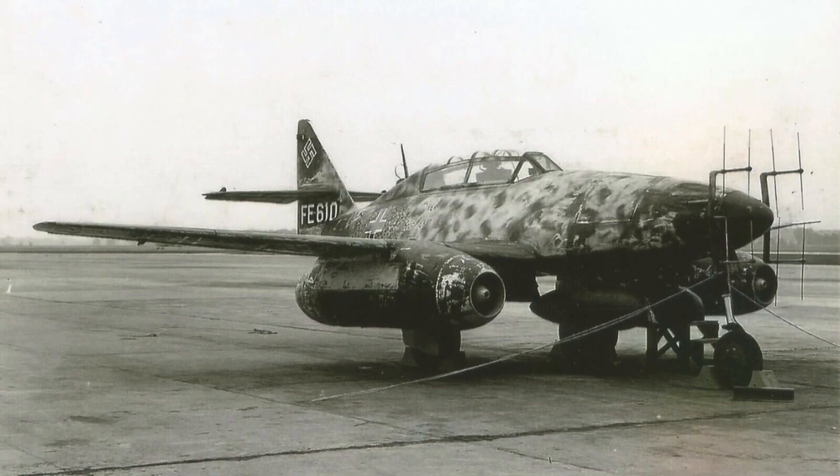Engineers modified the aircraft to include radar systems and additional seating for a radar operator, transforming it into a formidable night fighter. This adaptation aimed to counter the Allied advantage and protect critical German infrastructure during nighttime raids.